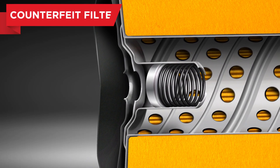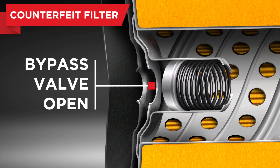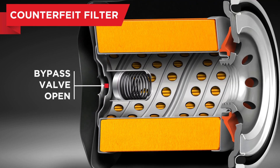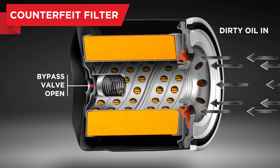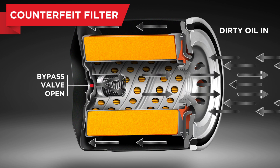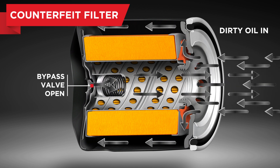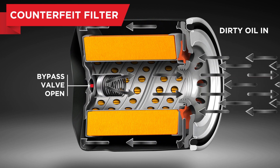Testing of the counterfeit filters discovered a major fault with a bypass valve, a vital fail-safe mechanism for the oil filter and the filtration system. A genuine bypass valve is designed to open only if a filter becomes excessively clogged and cannot get oil to the engine. Genuine bypass valve systems are carefully designed to prevent premature opening.